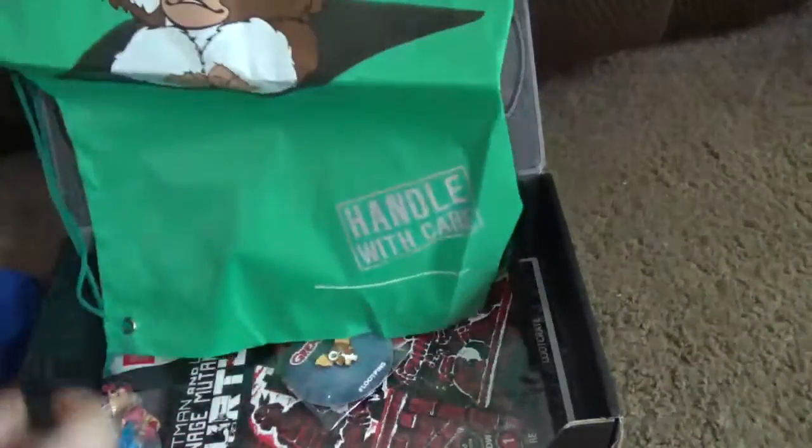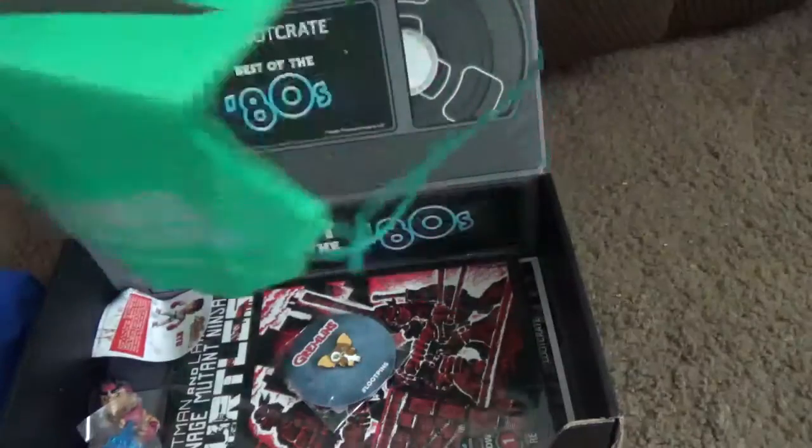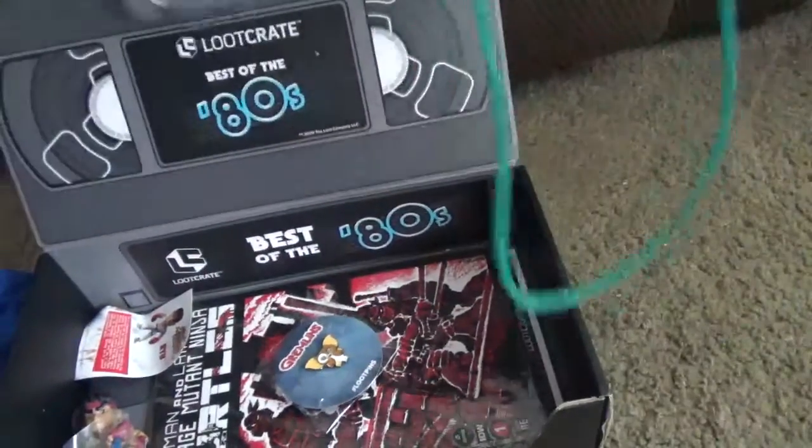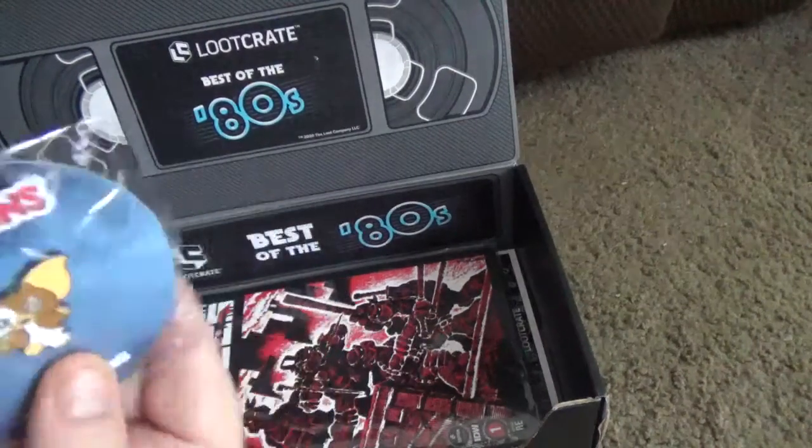Next item is a cinch sack of Gremlins. I'll be giving that away — I've never seen Gremlins and I don't tend to. The pin is also of Gremlins.